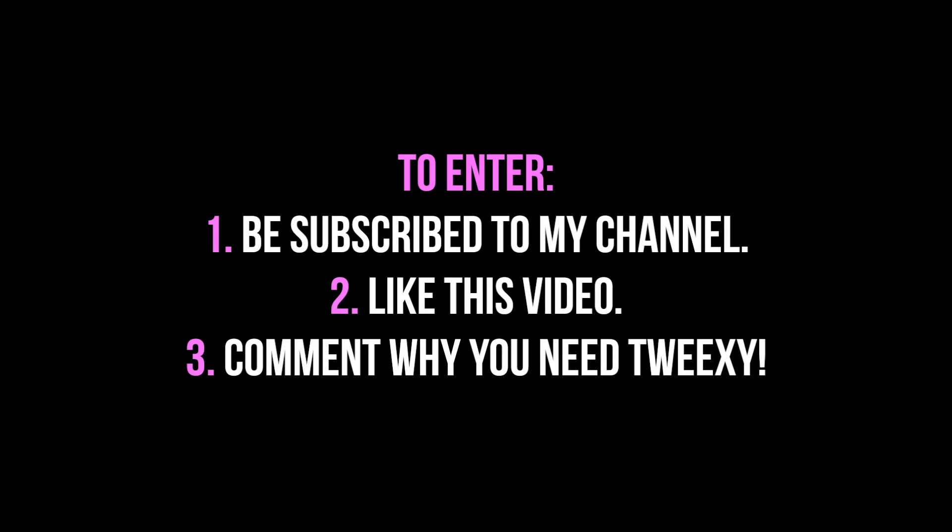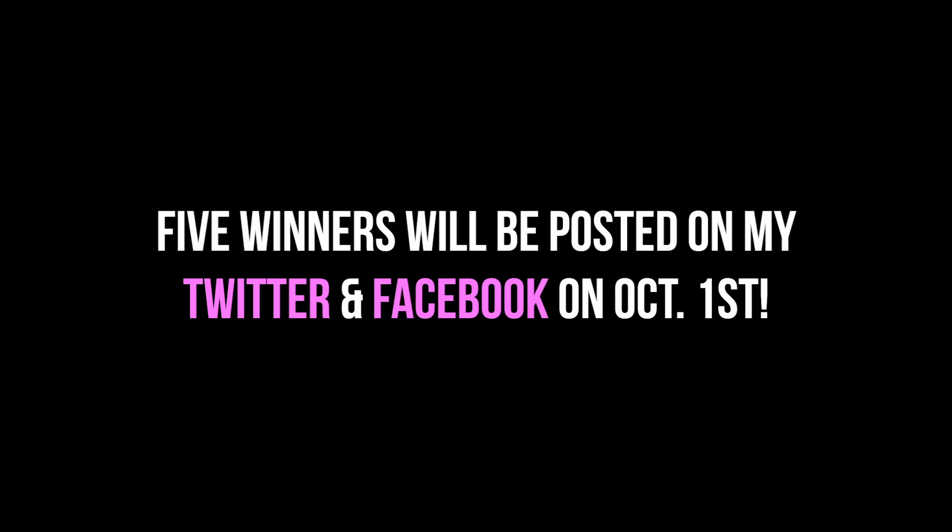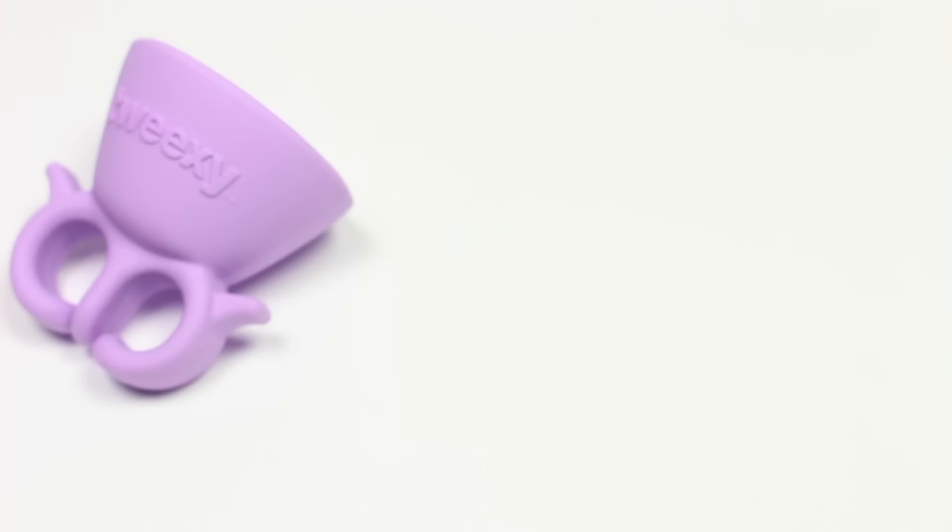Entering the giveaway is really easy — all you have to do is be subscribed, like this video, and comment below why you need a Tweaksie. Five winners will be randomly drawn, personally contacted by me, and posted on my Twitter and Facebook on October 1st.